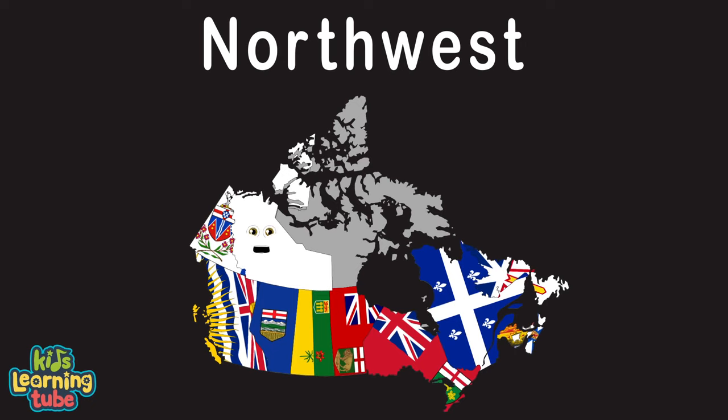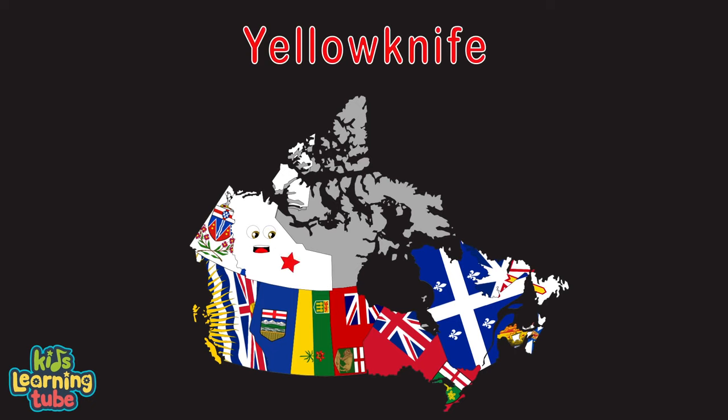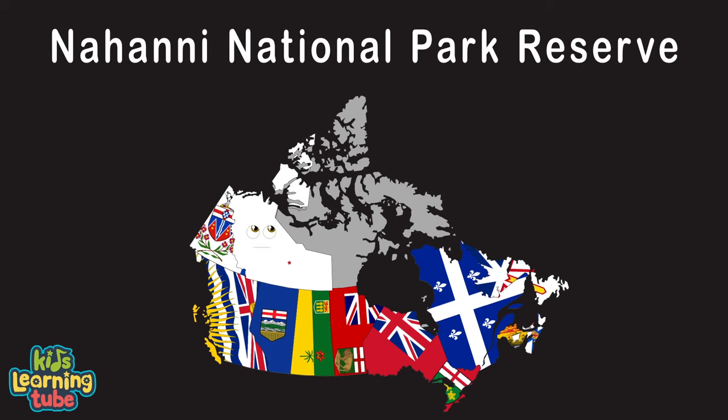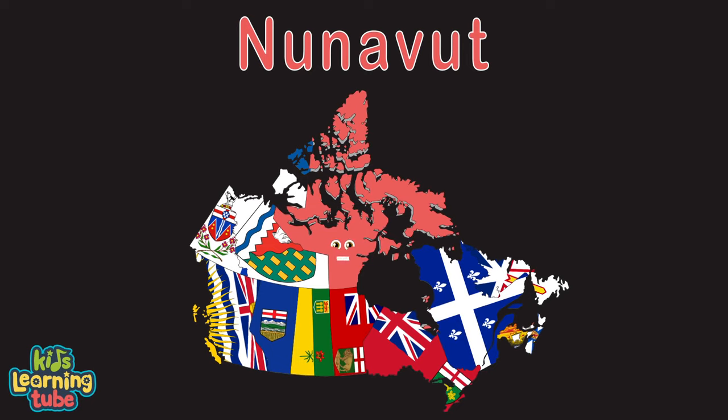I'm the Northwest Territory, my capital's Yellowknife. One of the three territories in the Canadian archive. One of my coolest attractions is my Virginia Falls. Nahanni National Park Reserve is where it sits tall.